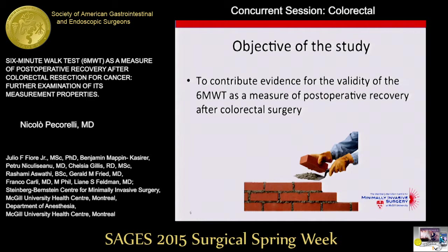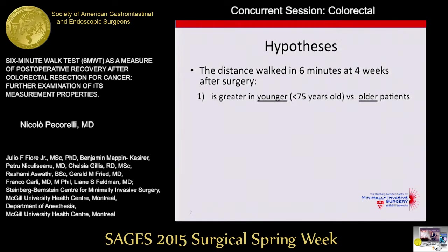In our study, the objective was to contribute evidence for the validity of the six-minute walk test as a measure of postoperative recovery after colorectal surgery. By assessing validity, a strategy is to formulate hypotheses in which you compare groups of patients that are known to be different for the construct of interest — in this case, recovery after surgery. For example, we may assume that a younger patient would recover faster than an older patient.